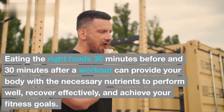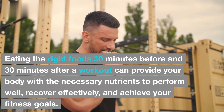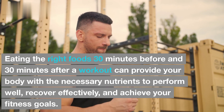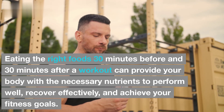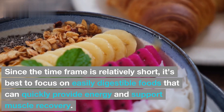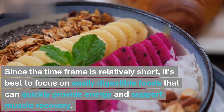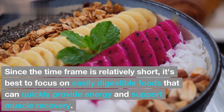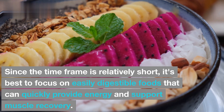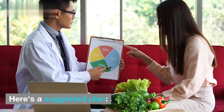Eating the right foods 30 minutes before and 30 minutes after a workout can provide your body with the necessary nutrients to perform well, recover effectively, and achieve your fitness goals. Since the time frame is relatively short, it's best to focus on easily digestible foods that can quickly provide energy and support muscle recovery. Here's a suggested plan.